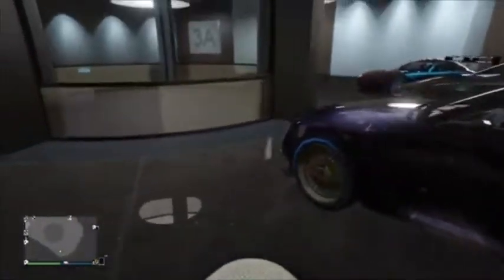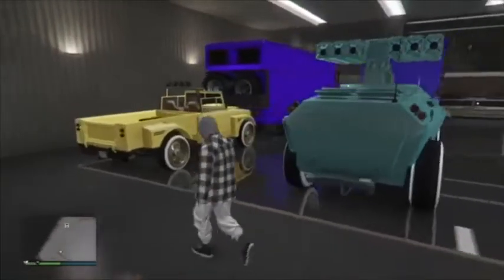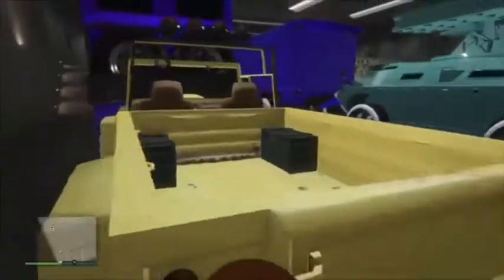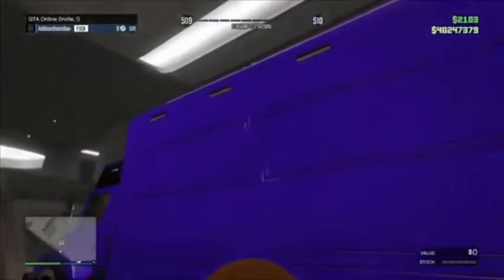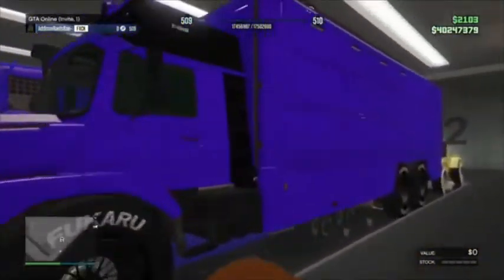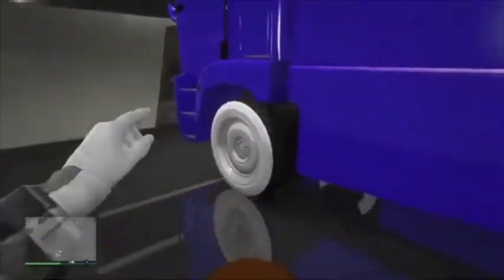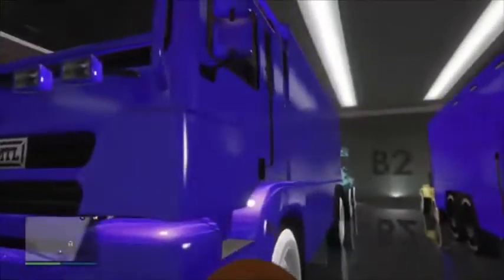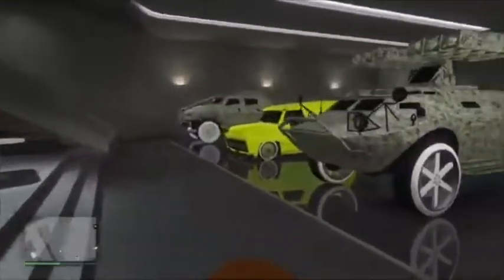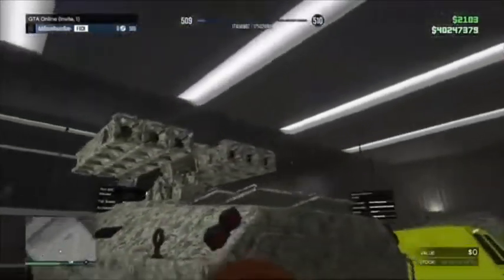Now we're in the nightclub garage. Starting with the Terabyte — a modded Terabyte I got from a friend, F1 wheels, pretty big for this garage. Next is the Dune — also from a friend, pure white wheels, two-tone, Yankton plate, non-scratch.